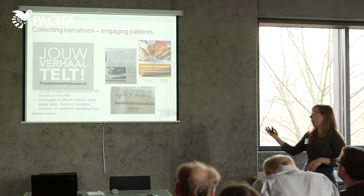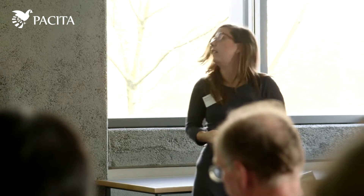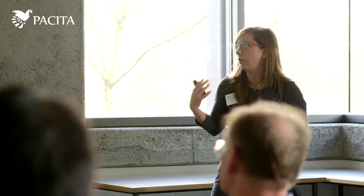Some of the things we did: we designed a banner and posted it on many different medical websites. We placed ads in local and national newspapers, which also required some resources. We designed a flyer and actually contacted all the Dutch hospitals to ask if we could put our flyer there — about a quarter agreed. We also targeted different patient forums and put ads on about 100 different patient forums. Quite a lot of work really went into just making the website visible and making it known.